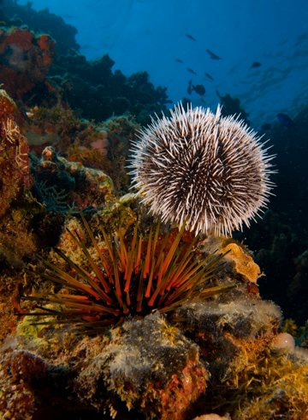Species such as the slate pencil urchin are popular in aquariums, where they are useful for controlling algae. Fossil urchins have been used as protective amulets.